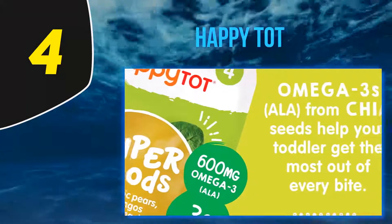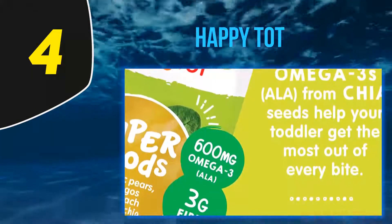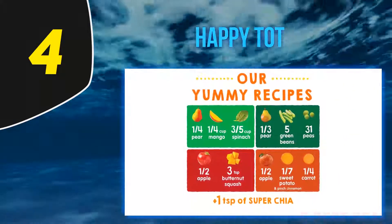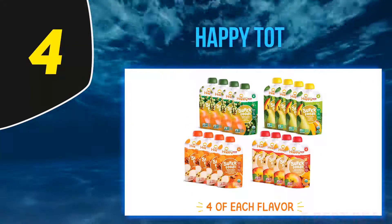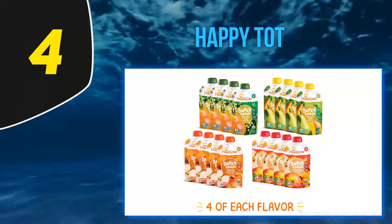Although this does have a thicker and almost grainy texture, it could still work for a younger baby that's got chewing textured foods down. But the main purpose of this nutritionally dense baby food is to feed a toddler with gaps in their diet as a result of picky eating, which happens to every baby at some point.